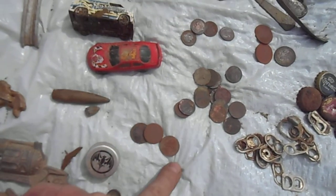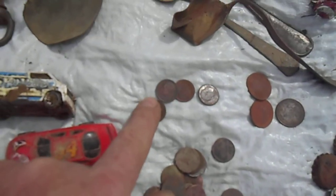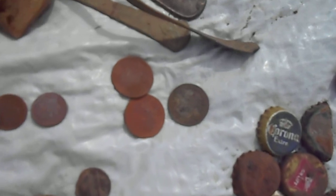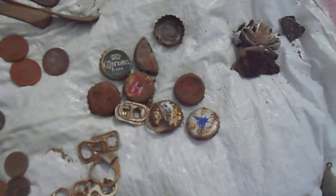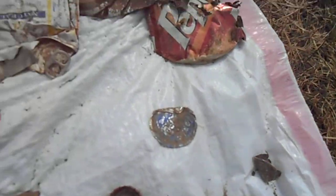Three nickels. A lot of pennies. Four dimes. Three quarters. A lot of tabs and bottle caps. Aluminum. Cans.